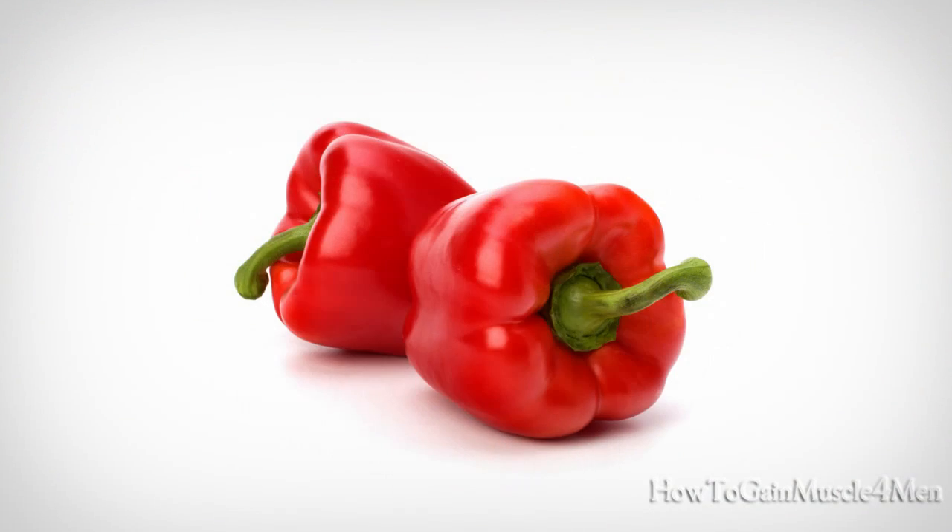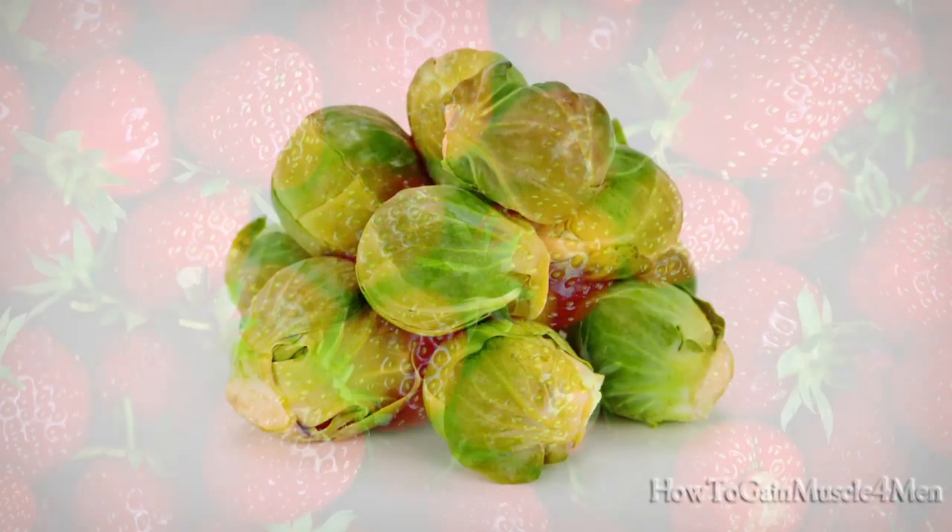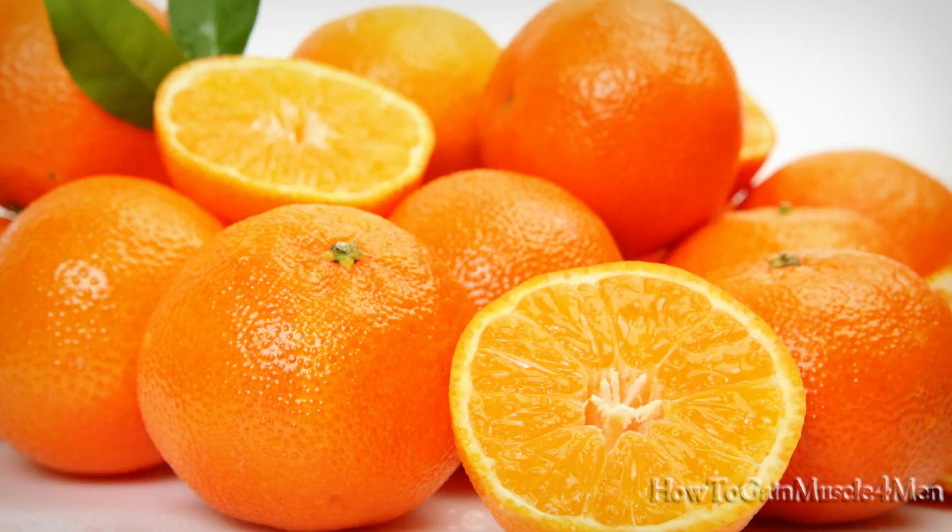Foods high in vitamin C: red peppers, parsley, kiwis, broccoli, brussel sprouts, strawberries, oranges, and others.